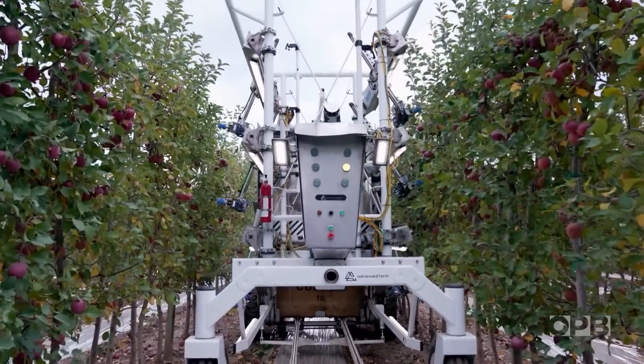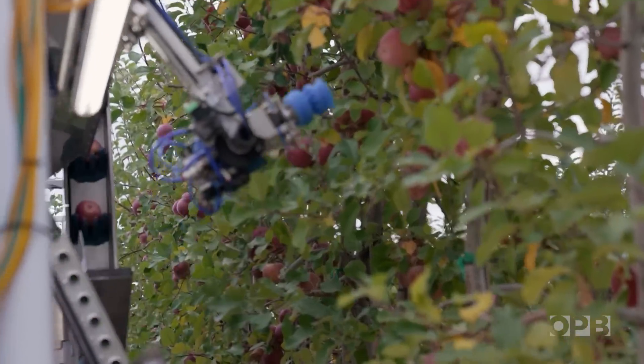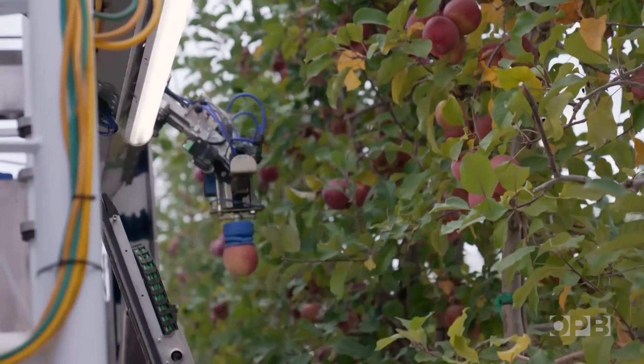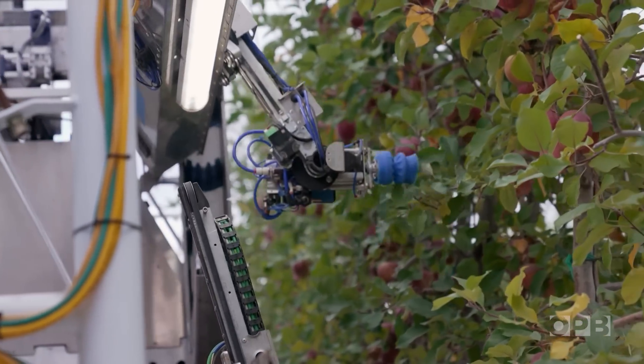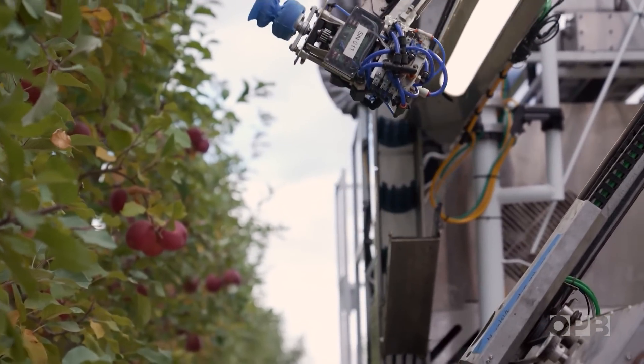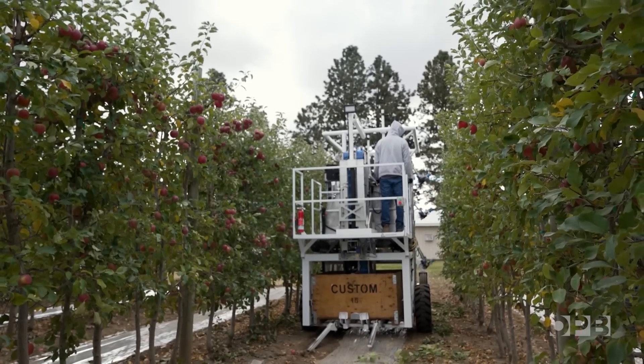Each robot has stereo cameras on it, and it's live looking at every apple, and it's ranking the candidates based off a number of components. It's looking at what's the ripeness of this apple. It's also looking at how difficult do I think it will be to pick this apple. It's the future.